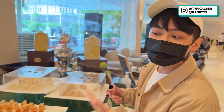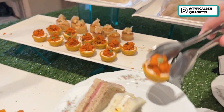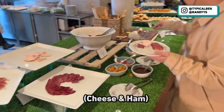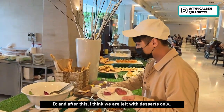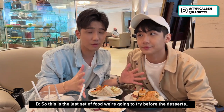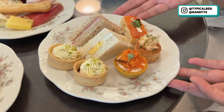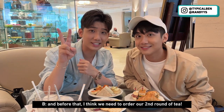Now we're going to take all the sandwiches — there are a lot of varieties. This is so cute! Randy is getting some cheese and ham. After this, I think we are left with desserts only. These are the sandwiches and the cheese platter. Before that, I think we need to order our second round of tea. Cheers!